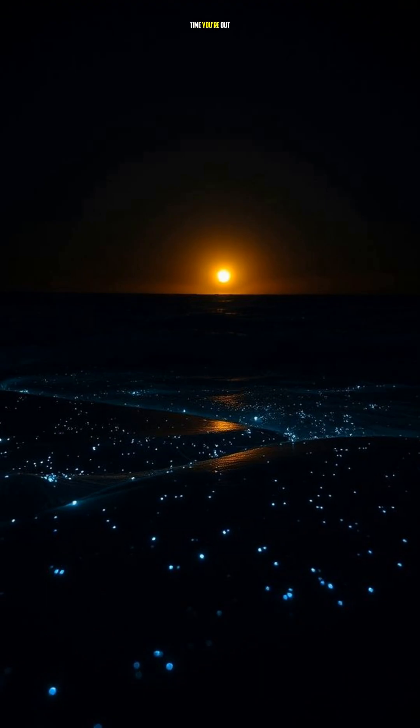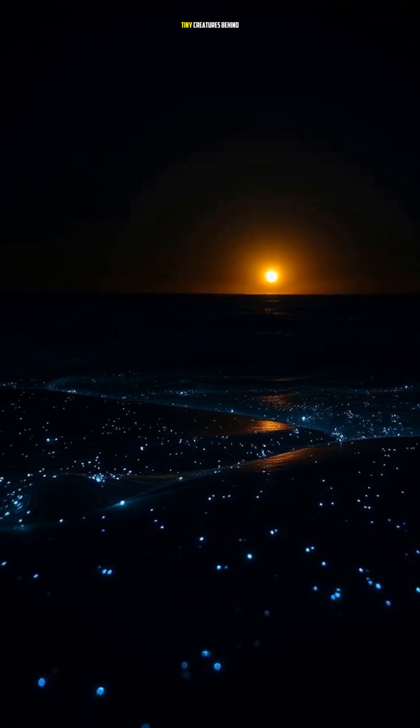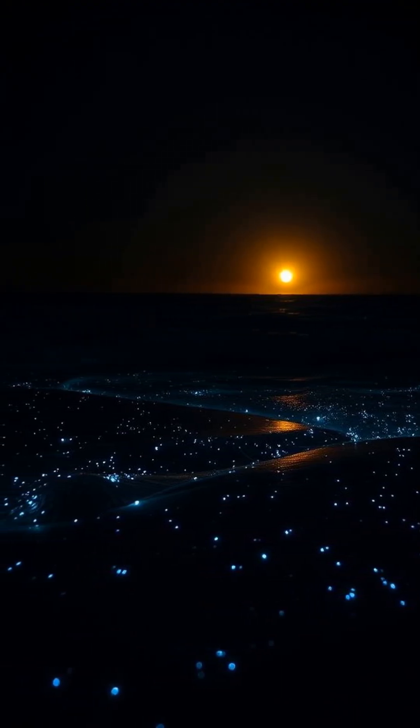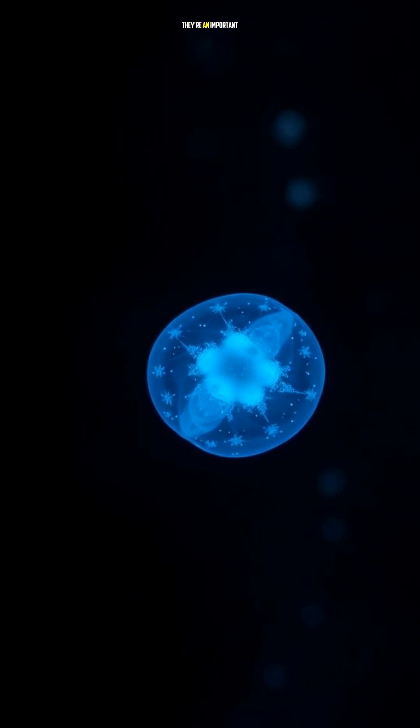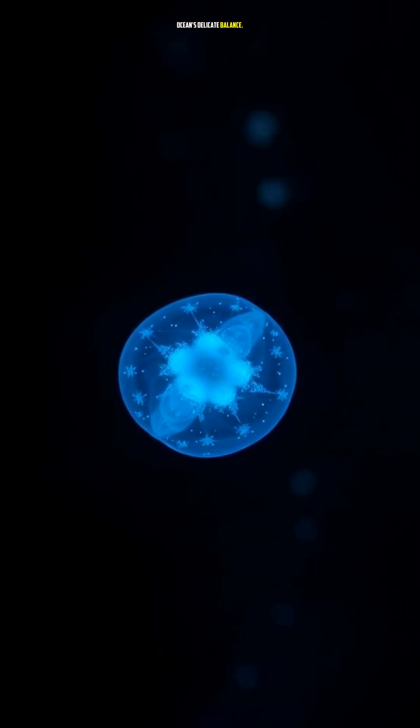So the next time you're out at night and see a sparkly beach, remember the tiny creatures behind the glow. Bioluminescent plankton are more than just a pretty sight — they're an important part of our ocean's delicate balance.